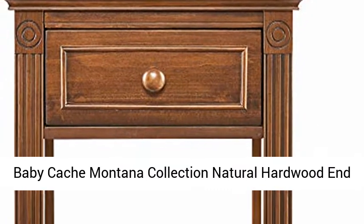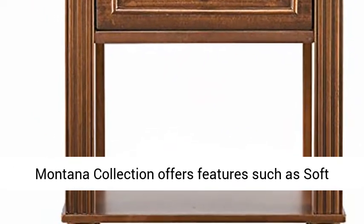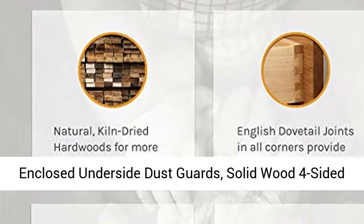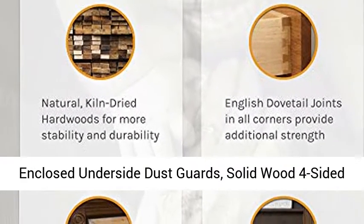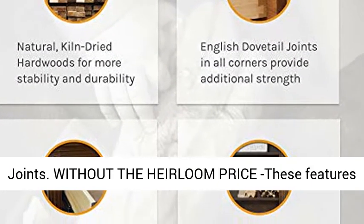Baby Cash Montana Collection Natural Hardwood End Table Combo, Brown Sugar — heirloom quality. The Montana Collection offers features such as soft-touch closed drawers, kiln-dried hardwoods, fully enclosed underside dust guards, and solid wood four-sided drawer box construction with English dovetail joints.